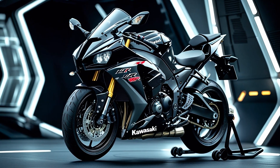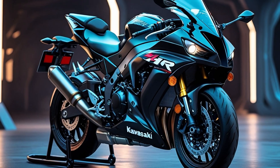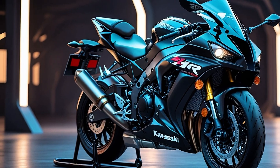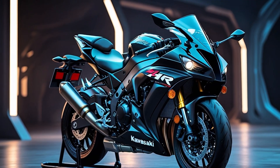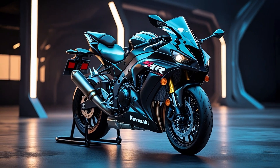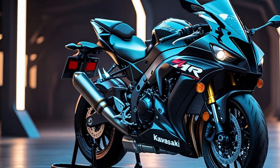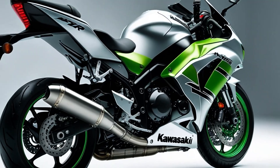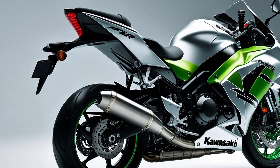While it's not road legal, the H2R's influence stretches far beyond the track. Its technology has trickled down into the H2 and H2SX road-going variants. It's a halo bike — meant to inspire, to showcase, to push boundaries — and it does that job spectacularly.